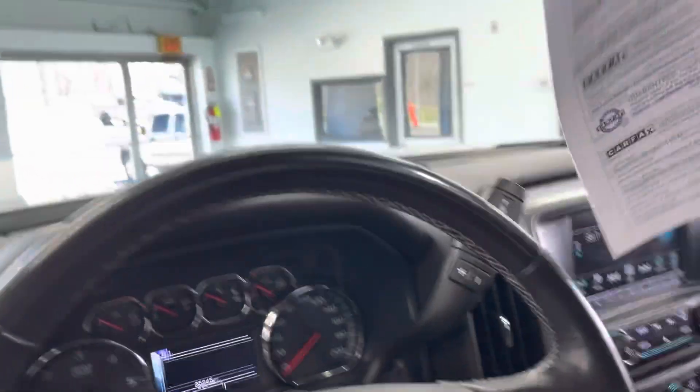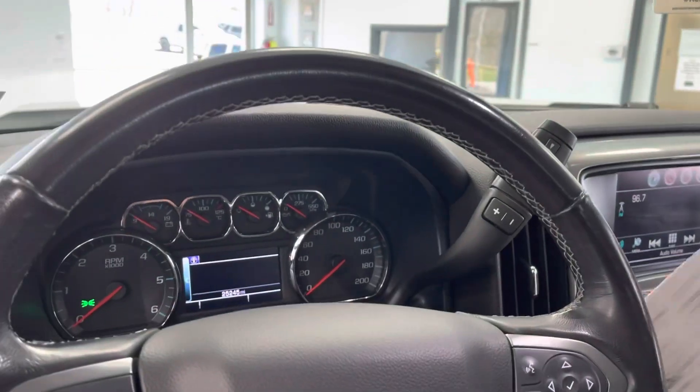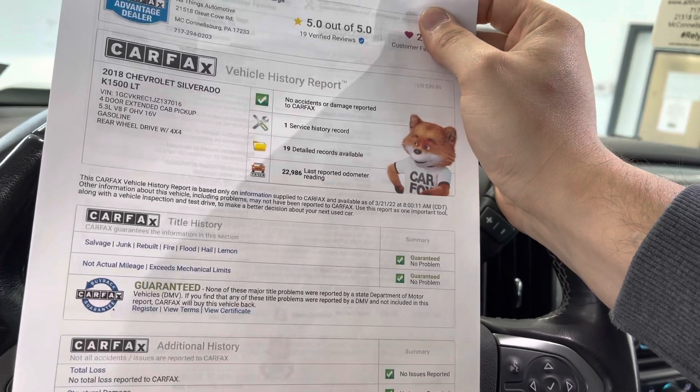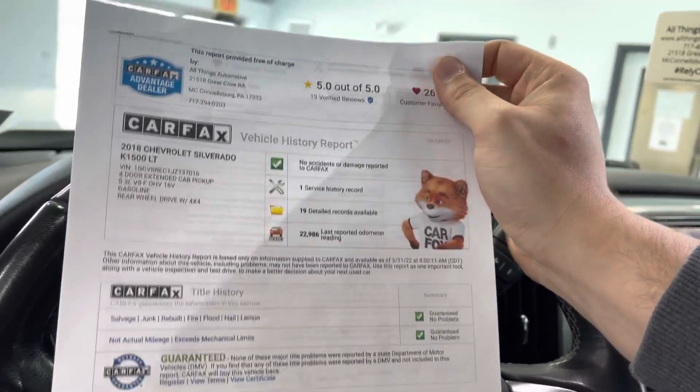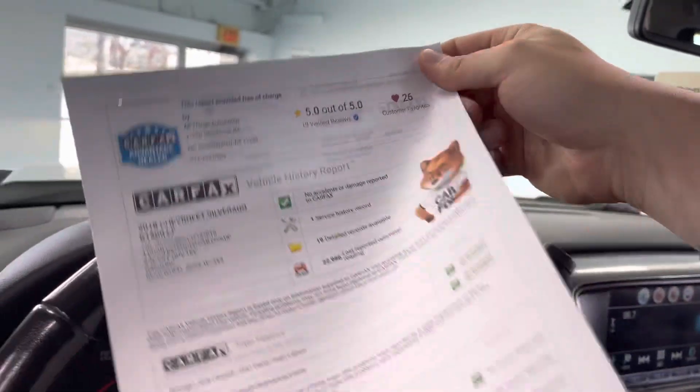Before we jump out, take a quick look at the Carfax. Carfax shows no accidents or damage reported. Really nothing to note on this Carfax — it's about as good as they get. It's clean, pretty blank, nothing real exciting. You can see that All Things Automotive does have a 5 out of 5 with 19 verified reviews on Carfax.